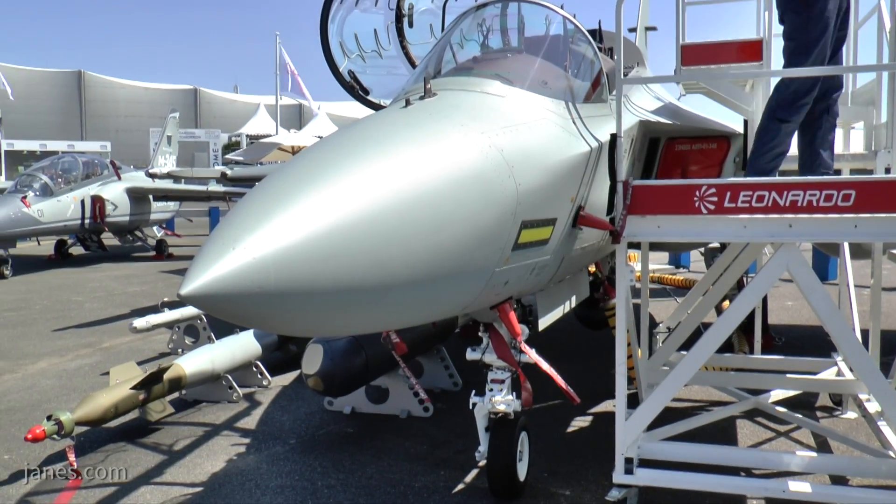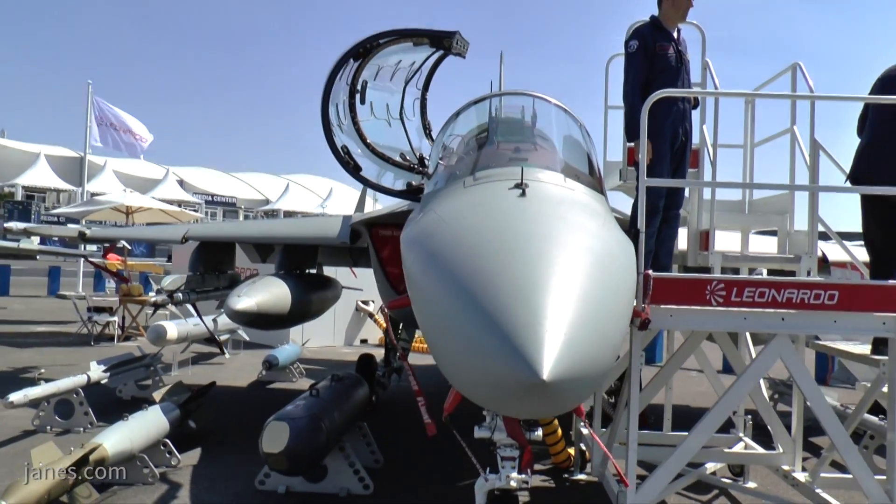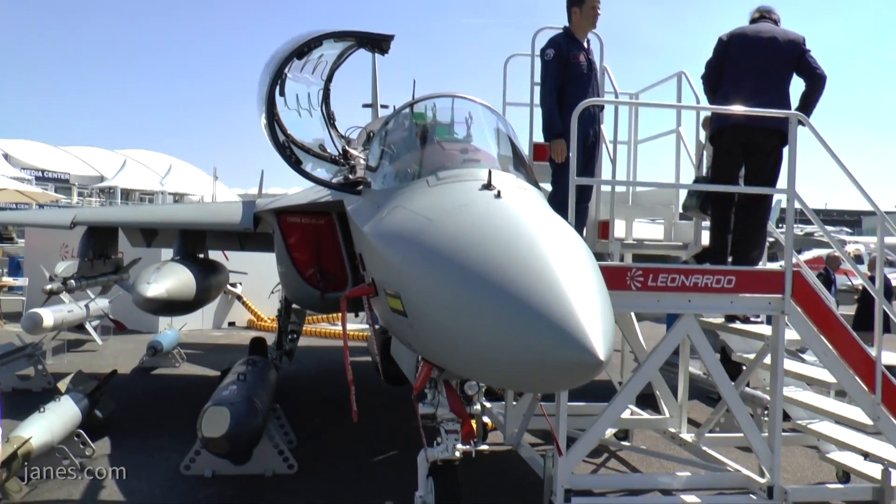It's already being used as a multi-role trainer at the moment. Yes, it covers the third phase certainly, and the fourth phase. It has also been used for the so-called fifth phase, which is the download of the OCU — the OCU training for frontline fighters. In some countries that training is now being reduced by at least 50% because the M-346 will cover it.